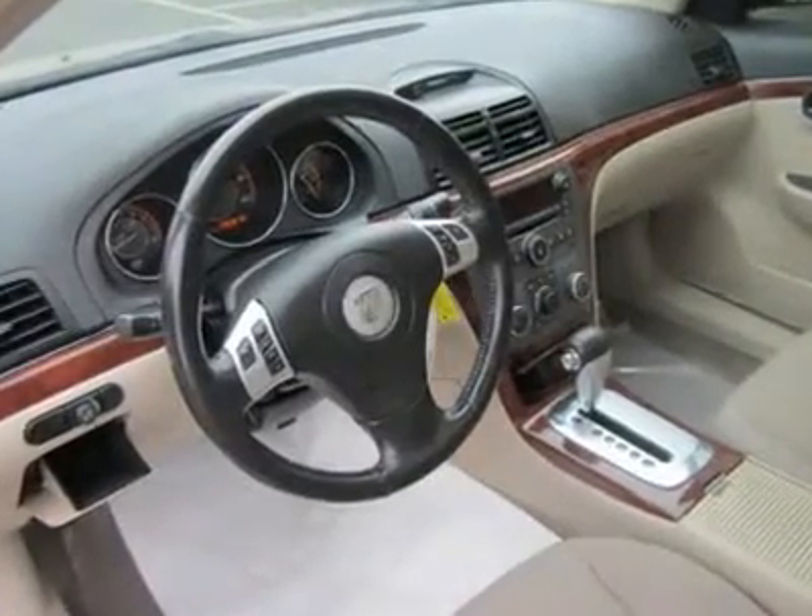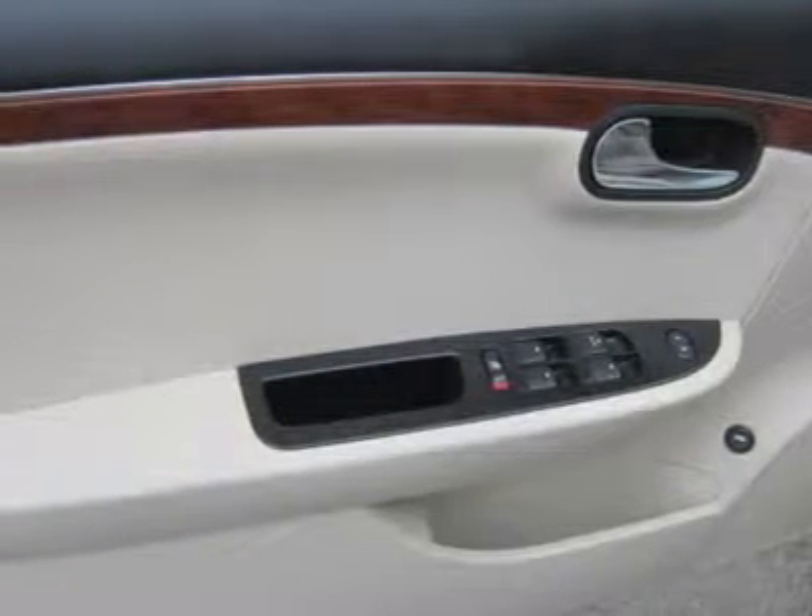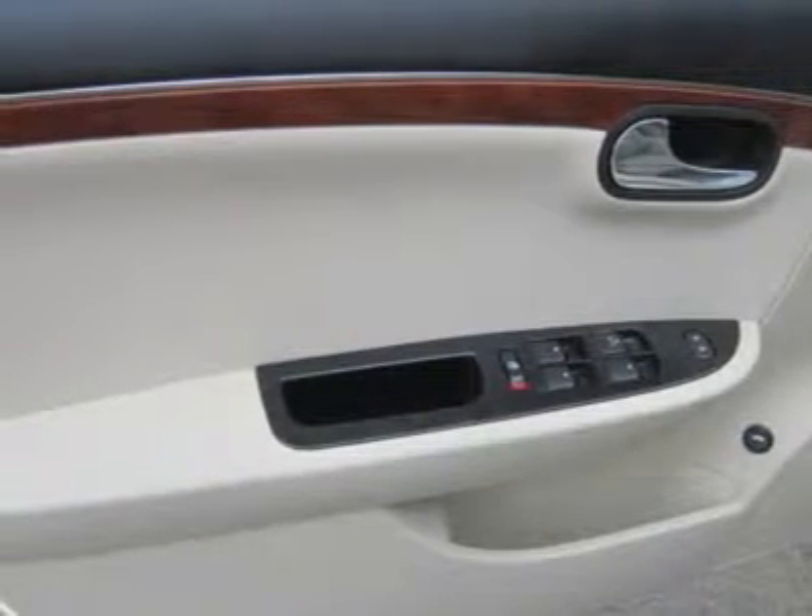Just for fun, you'll also find a 6-speaker stereo, power driver's seat, XM radio, power everything, and a telescoping steering wheel. Who says economy isn't fun?